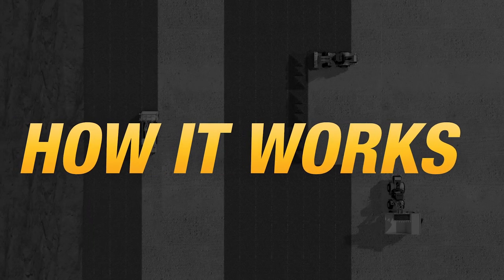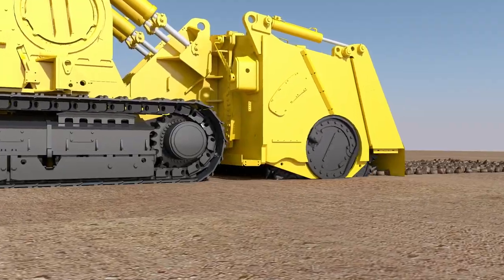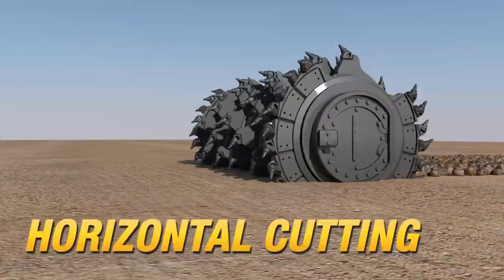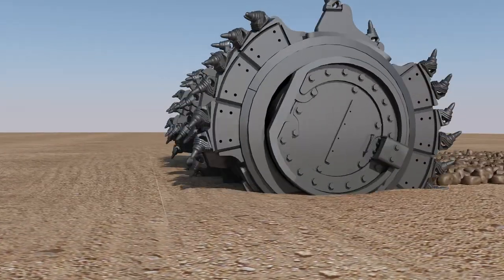Here's how continuous surface mining works. First, the Vermeer Terrain Leveler SEM cuts the surface horizontally in a layer-by-layer manner, rather than vertically blending the material like would happen with drill and blast.